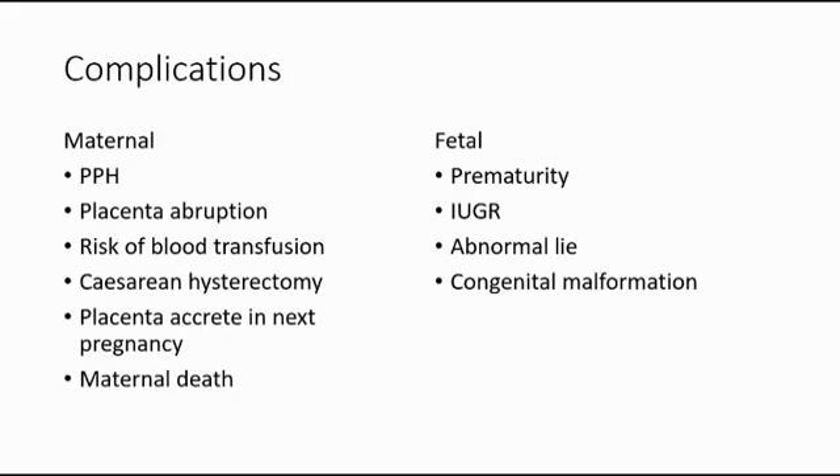The complications are divided into two groups. For maternal complications, there may be postpartum haemorrhage, placenta abruption, risk of blood transfusion, caesarean hysterectomy, placenta accreta in the next pregnancy, and maternal death. For fetal complications, there may be prematurity due to preterm labour, intrauterine growth restriction, abnormal lie of the fetus, and congenital malformation.